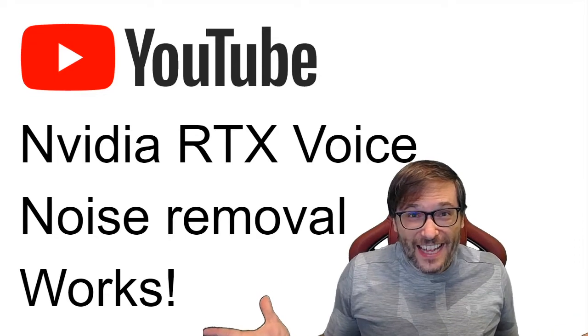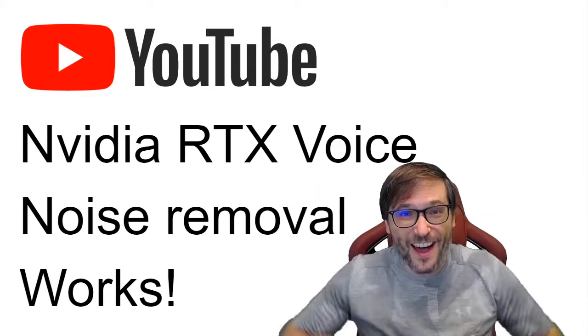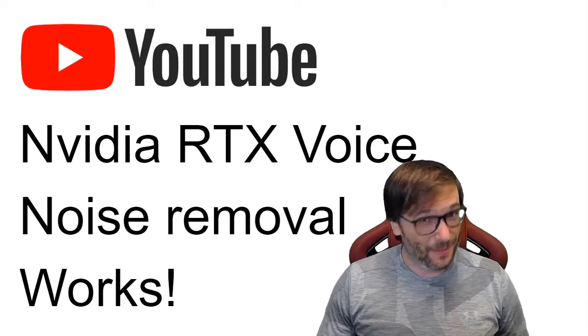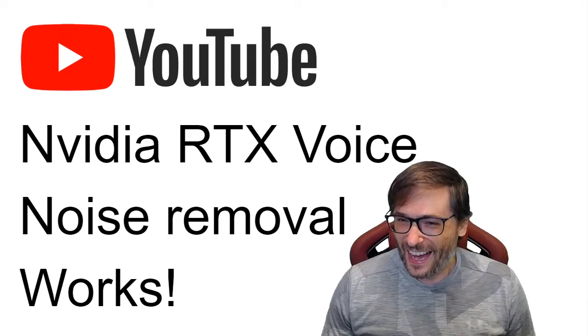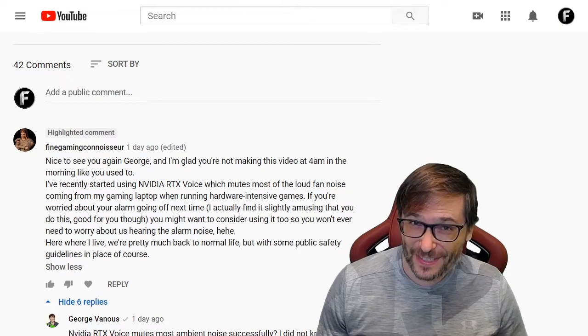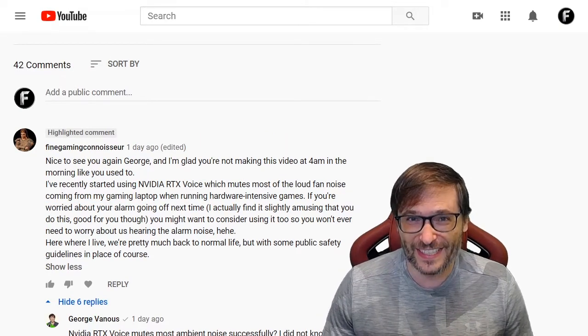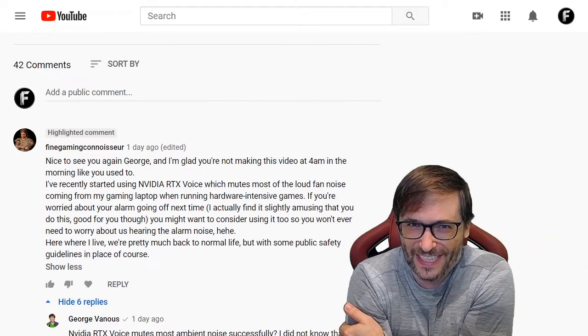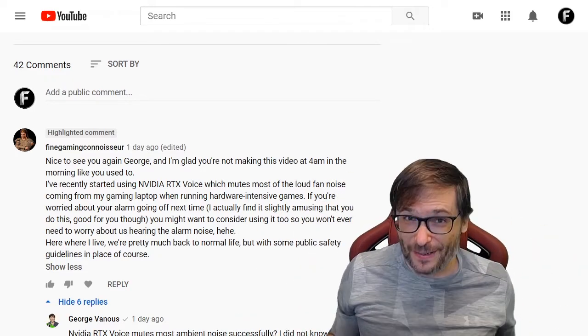I love it, guys. Tell me what you think down there in the comments below. Are there any other tools that I don't know about that I want to share with all of you — that you can tell me like Fine Gaming Connoisseur did about RTX Voice? Let's help each other grow together as a family because that is the spirit of freedom.